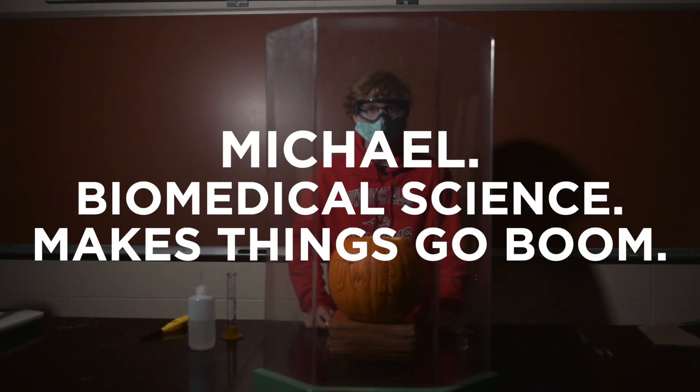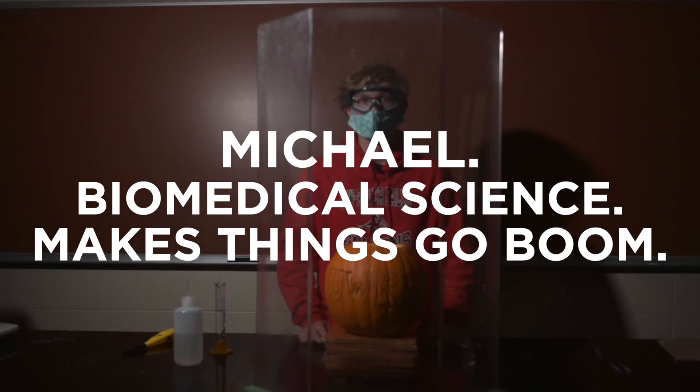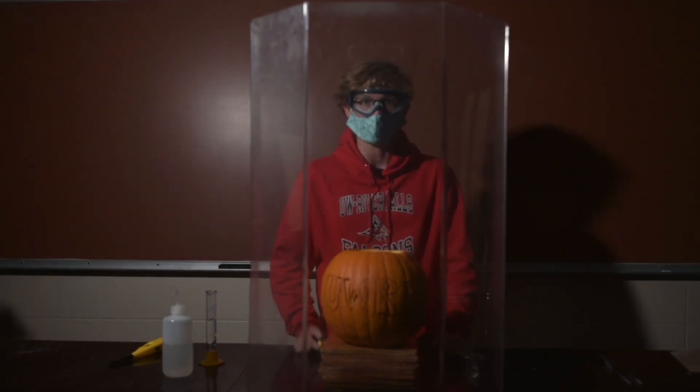Hi, my name is Michael Leib, and I'm a sophomore here at the University of Wisconsin River Falls. I'm a biomedical science major and a member of the ChemDemons.